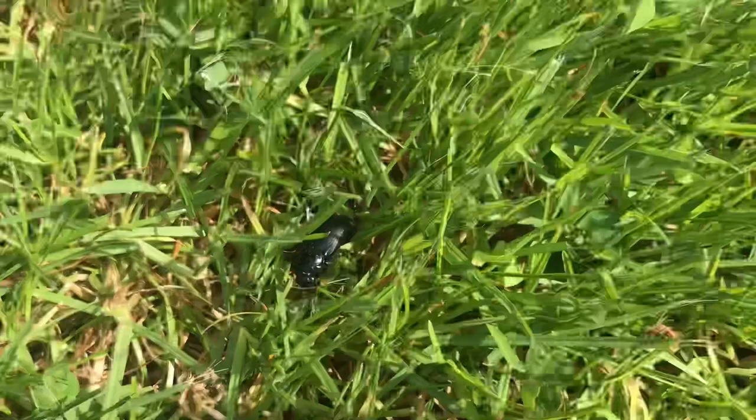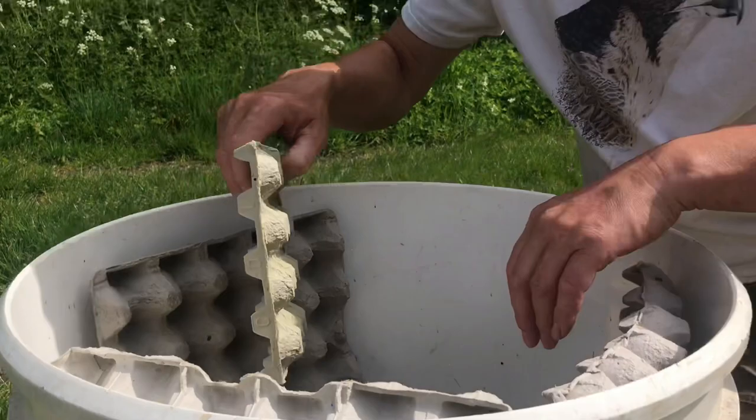That full moon didn't help us at all - my bright light wasn't the brightest light around last night. A bit disappointing, but you know what? Just finding two or three moths and some cracking beetles - it's not really disappointing. Stay tuned for next time we set this trap and we'll see what we can find.